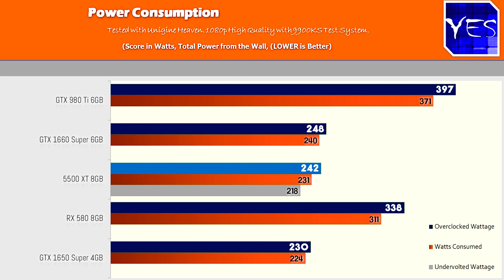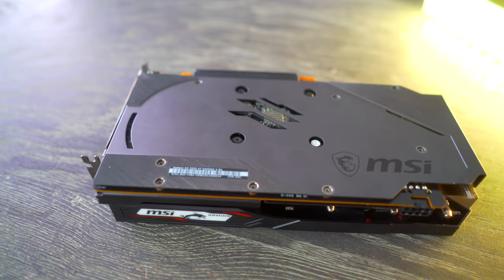Undervolting the card did show some favorable wattage drops, as well as giving a still very solid FPS for what it was putting out.